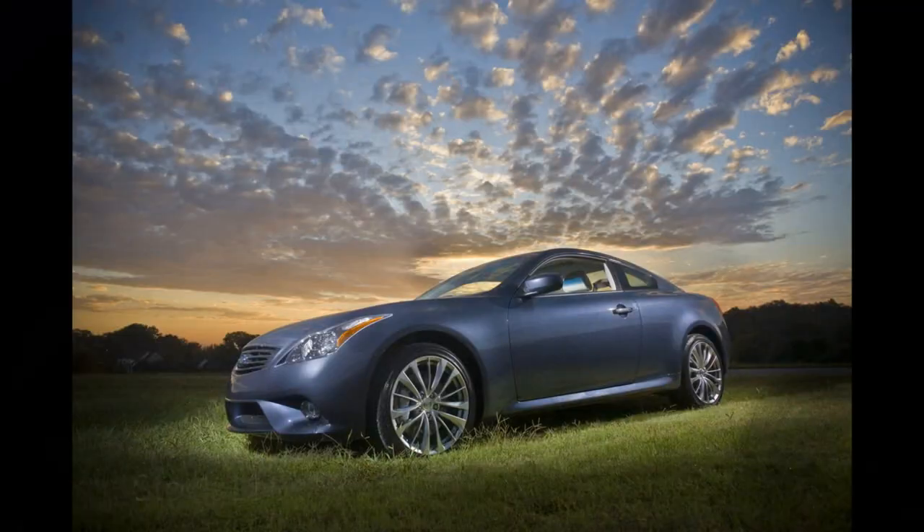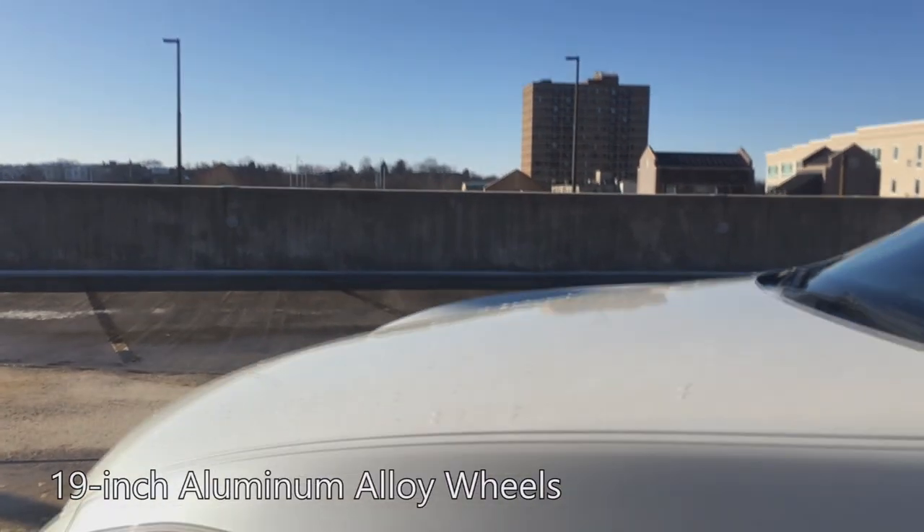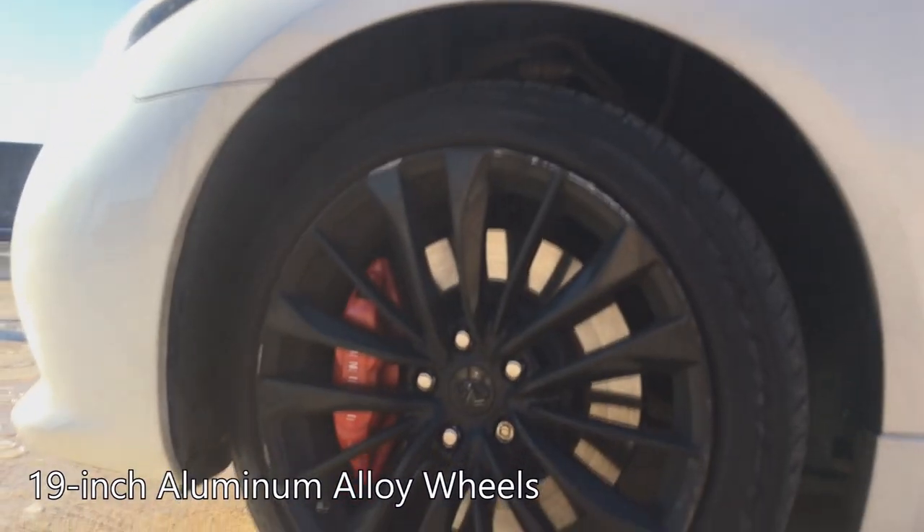It proved to be very successful. You can even argue that it put Infiniti on the map. It spawned this V36 fourth generation model, which again was derived from the Skyline at the time.